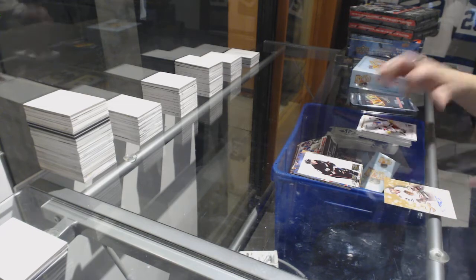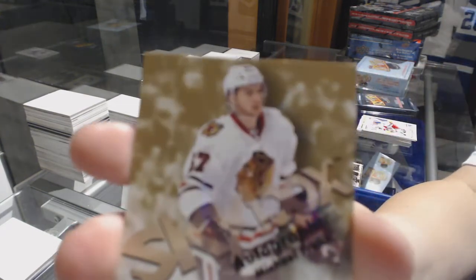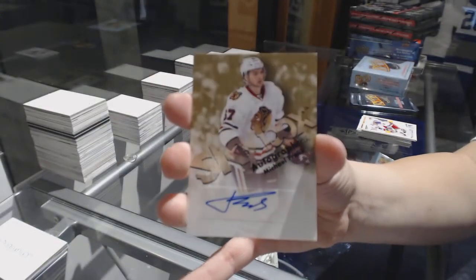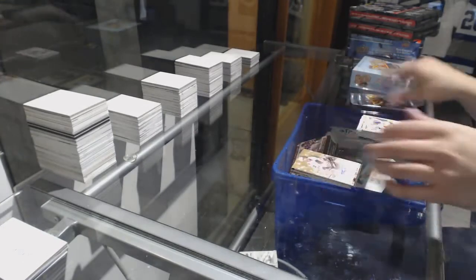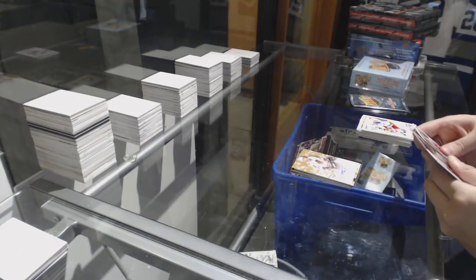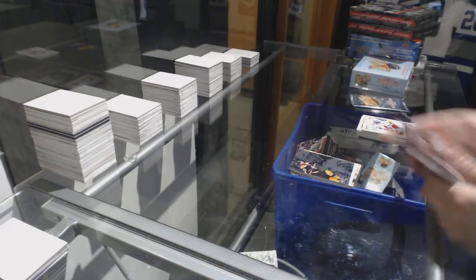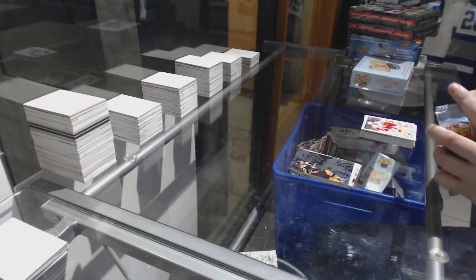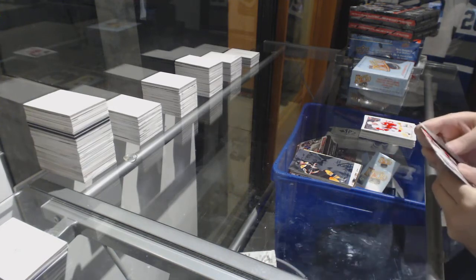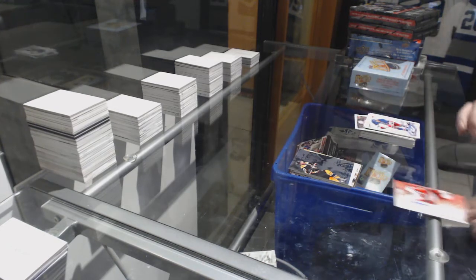A Skybox Autographics of Michael Froelich. Legacy Collection Flair Showcase of Patrice Bergeron. And a Skybox Autographics of Valteri Filippola.